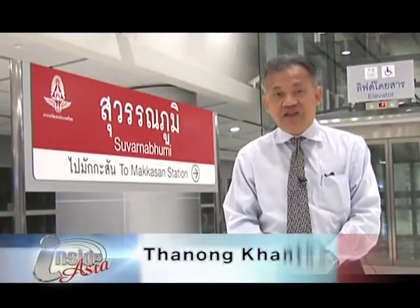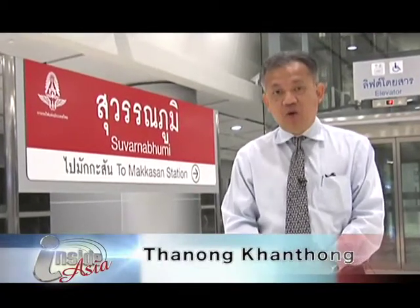Good evening, welcome to Inside Asia. This evening we will continue our discussion with Kun Vacharachand, the acting Chief Operating Officer of the Airport Rail Link. He is going to tell us in great detail about the prospect of the airport rail service, some technical aspects, the real estate development around the stations, and some future expansions of the rail service. So stay tuned.